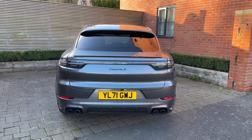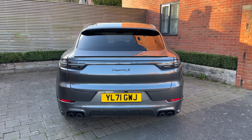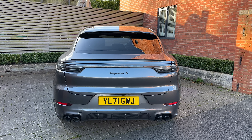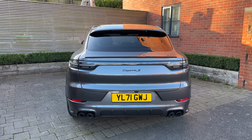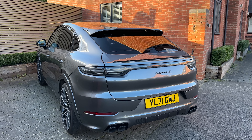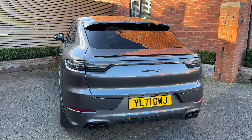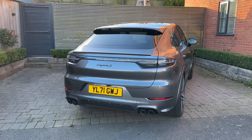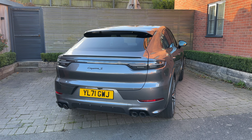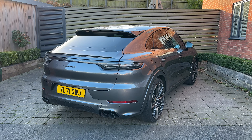Welcome to AUV everybody, thanks for watching the video for this 2021 Cayenne Coupe. This is a 71 plate — it's actually just two years old today, so the new owner is going to enjoy one year Porsche guarantee that's fully transferable, and you can go on to the Porsche warranty after. We've been selling Porsches for 20 years here at AUV, and we offer free UK delivery to your doorstep.